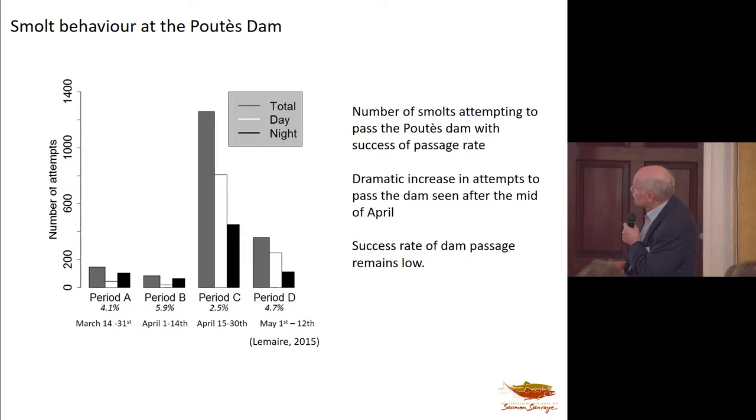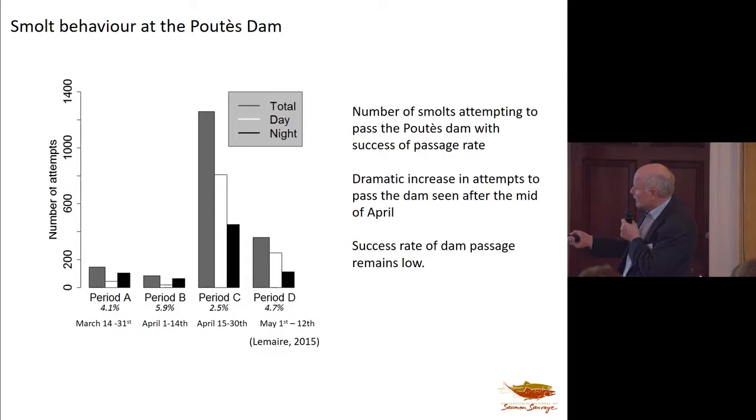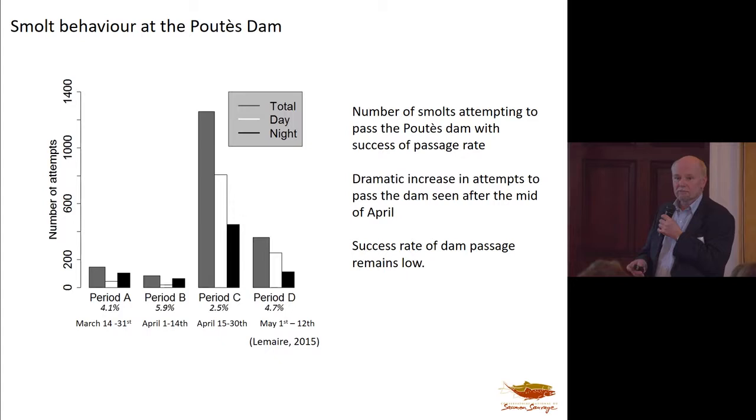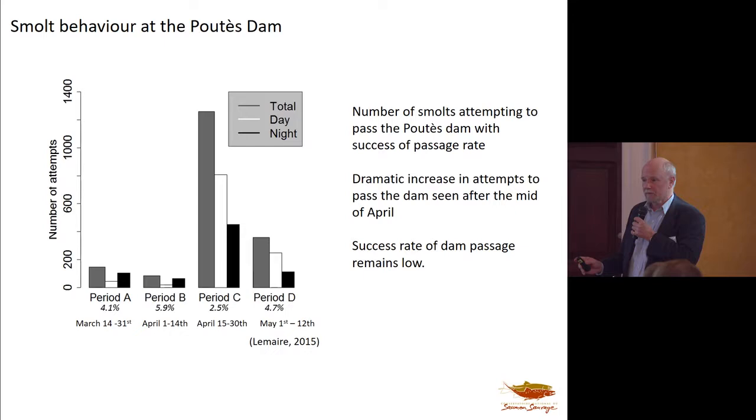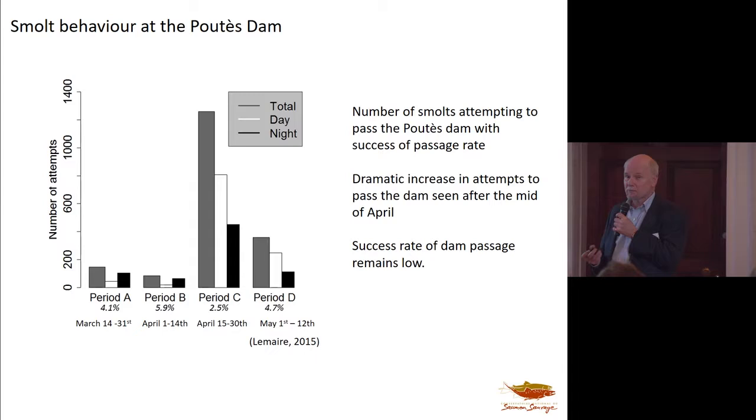Smolt behavior at the Putez Dam shows a number of smolts attempting to pass, with success rates of passage concentrated in the last half of April, when everything starts to happen. These are beautiful-looking smolts in lovely rearing habitat, and spawners love it when they can get up there. But it's all in vain — they're coming out at the wrong time. This section of the river, which is the best part for producing salmon, has been effectively lost in terms of producing the smolts needed to sustain the population, which is in a very precarious state and declining.